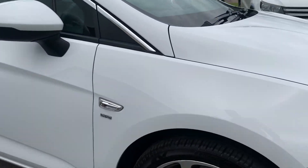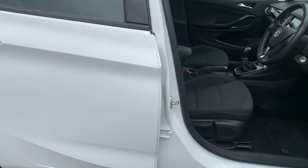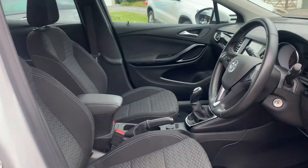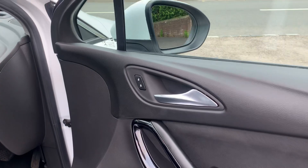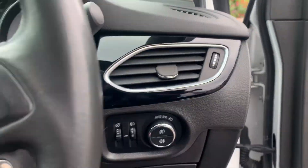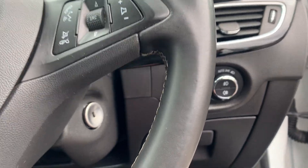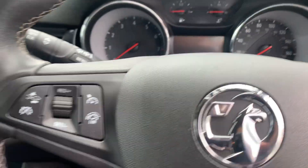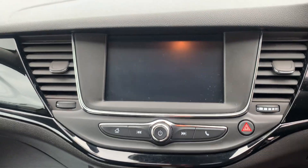All the tyres are in fantastic condition — near enough brand new on the back and probably done a few thousand miles on the front. Inside you've got the black cloth interior with white stitching front and back, electric windows and electric mirrors, automatic lights and automatic wipers.